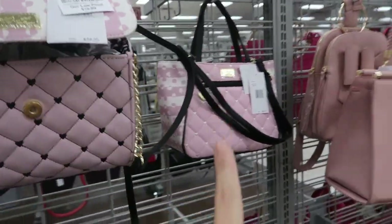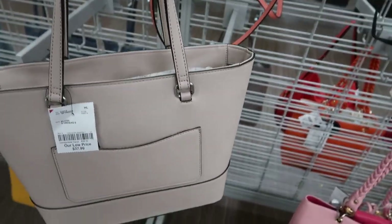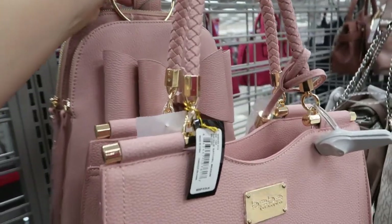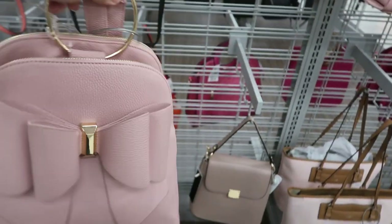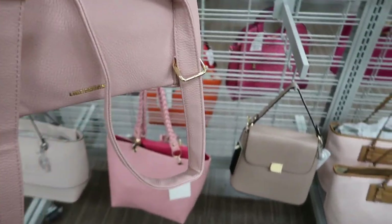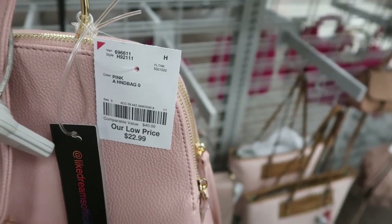They have that blue tote and the pink, and it's also $37.99. I'm only seeing one new bow bag — this one looks like you can carry it like a bag or wear it as a backpack. It's from Dreams and it's only $22.99.